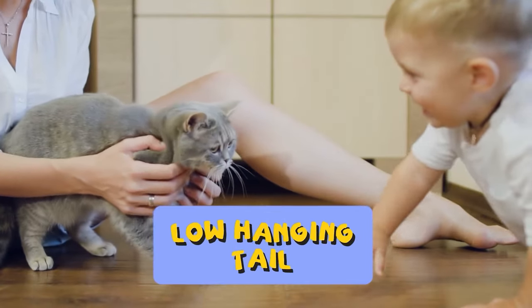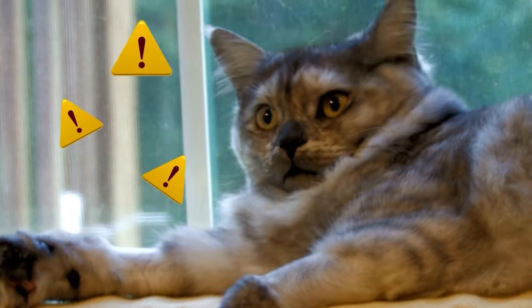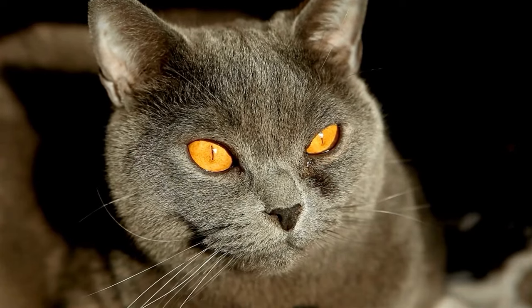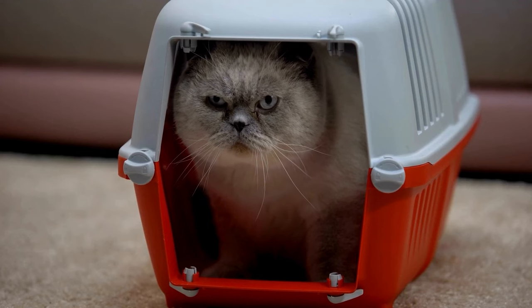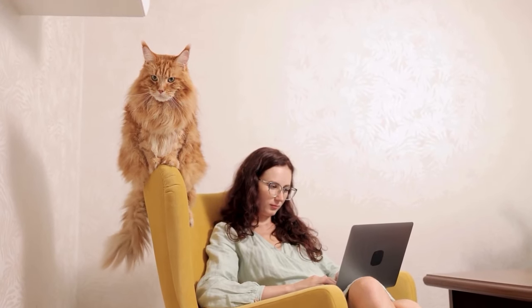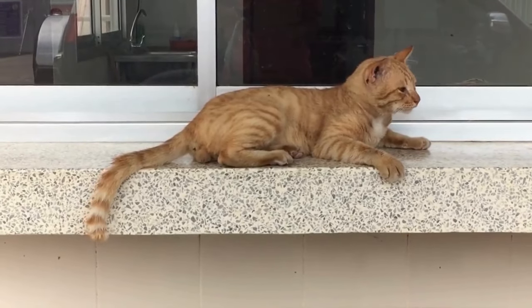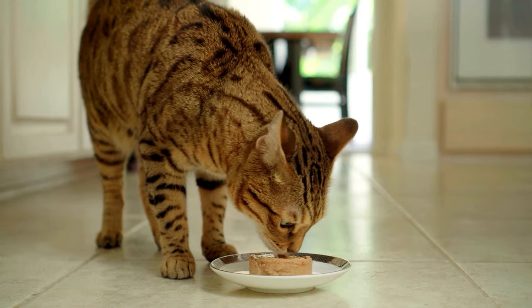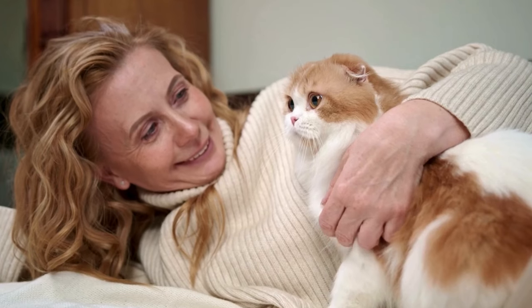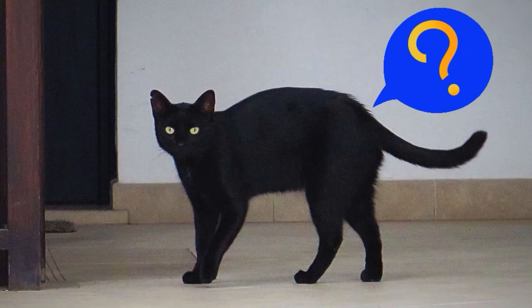2. Low Hanging Tail. Ever spotted your cat strolling with a low hanging tail? It often signals a more reserved or cautious mood — it's like they're dialing down the energy a bit, maybe feeling a tad uncertain or keeping their guard up. This tail posture isn't always a cause for concern though. Sometimes a cat might lower its tail as a sign of relaxation, especially after a satisfying meal or a cozy nap. Context is key, so observe their overall demeanor to decode the true meaning behind that low hanging tail.